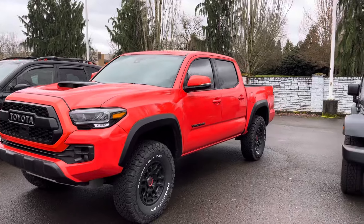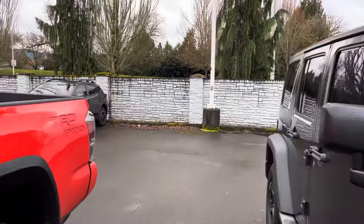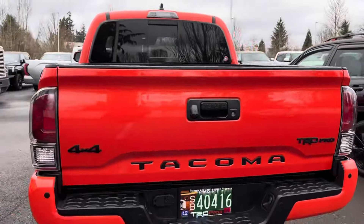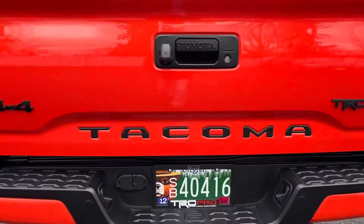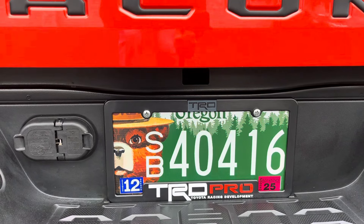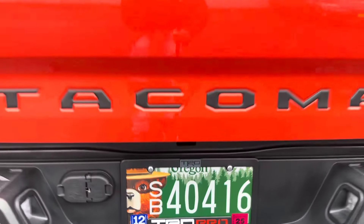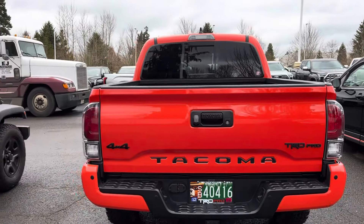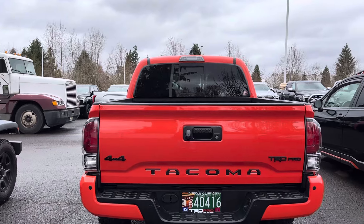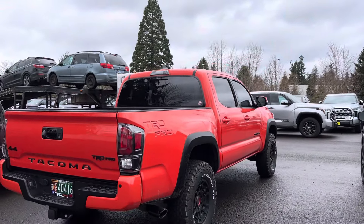We'll go around because I did get one new mod I want to show you guys — bam, there it is, the license plate holder. I had a different one that said TRD; this one says TRD Pro. I got this at Toyota Gladstone, and you can probably find the same one at your local Toyota dealership or online — it was about ten bucks.